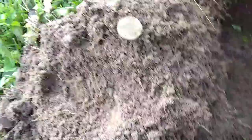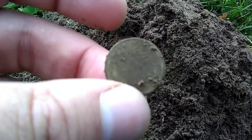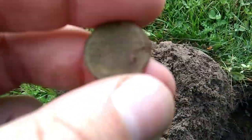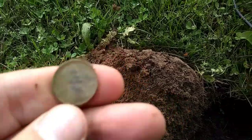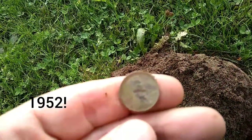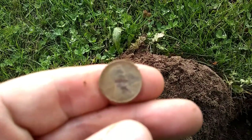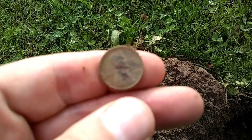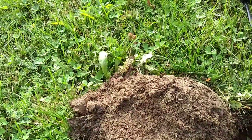There it is — another wheat cent! So fun to find these. Nice view of it. I don't know what year it is yet, let me take a look. Anybody see it? We've got 1952. Awesome, very good! Wish me luck on finding the time capsule — thanks, see you later!